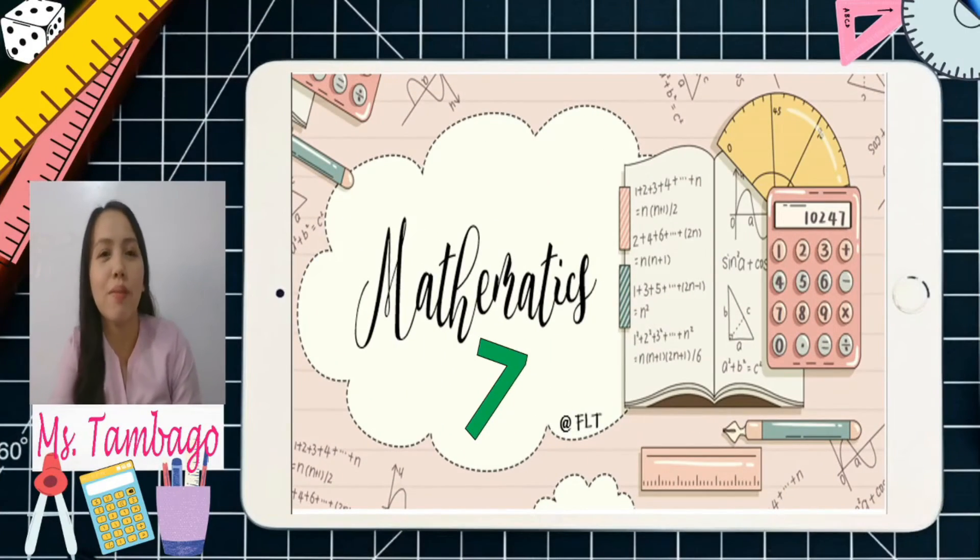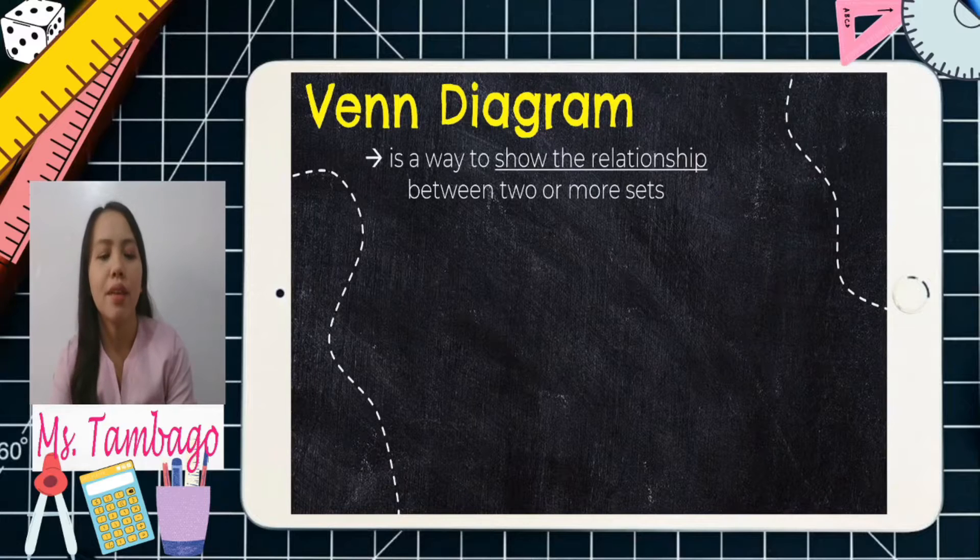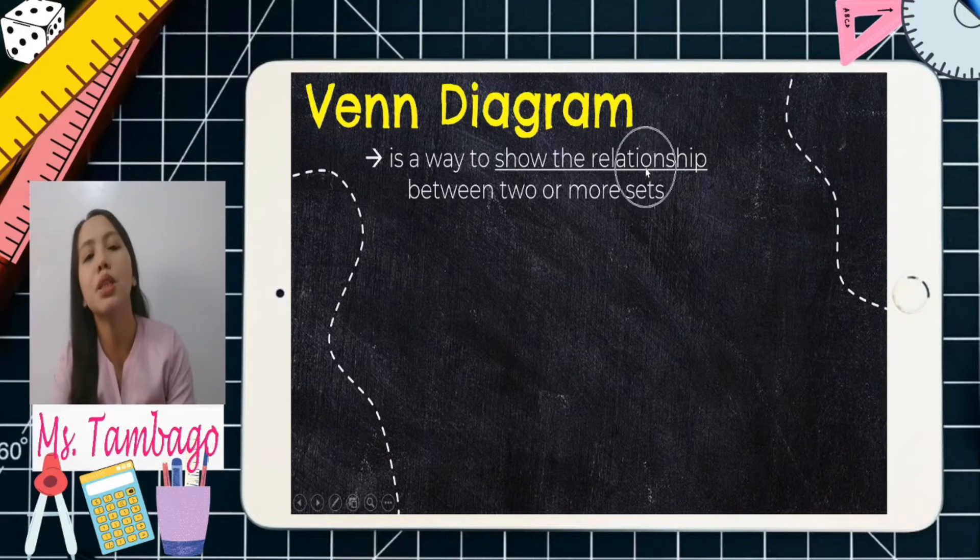Good day! Welcome to our Mathematics 7 class. For today's lesson we have a Venn Diagram. When we say Venn Diagram, it is a way to show the relationship between two or more sets.